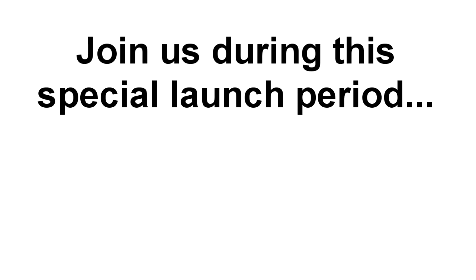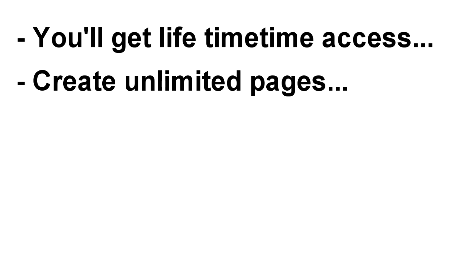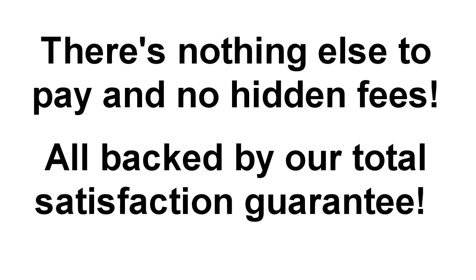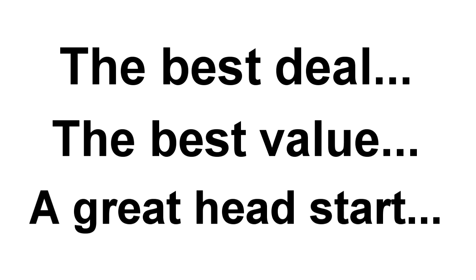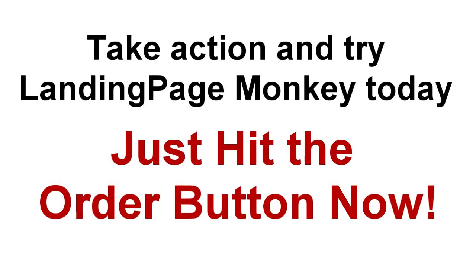And I almost forgot — if you make the smart decision to join us during this special launch period, there will be no monthly, annual, or recurring fees ever. You'll get lifetime access, the ability to create unlimited pages, all the extra bonuses, the training videos, the resources, and a whole heap more, including lifetime updates and upgrades, for just one amazingly low price. There's nothing else to pay, no hidden fees, and because everything is backed by our total satisfaction money-back guarantee, there's no time like the present to join us. This special pricing and terms offer will only be available during the launch period. Because you're here first, you get the best deal, you get the best value, and you get an amazing head start. So take action right now and try Landing Page Monkey today — just hit the order button now and we'll see you inside in just a couple of minutes.